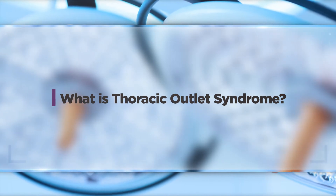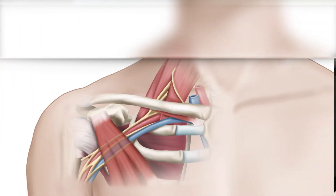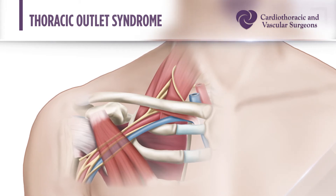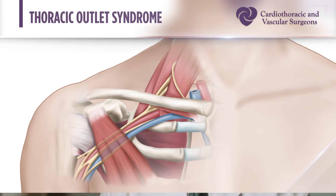Thoracic outlet syndrome encompasses a variety of conditions that involve the nerves, arteries, and veins that exit the chest and go out towards the arm. It can affect the veins and cause swelling and often a blood clot, which we see a lot in our athletes. The main area affected is behind the collarbone but in front of the first rib — a dynamic space that can be affected by athletics, overuse, and sometimes trauma, leading to compression of those structures.